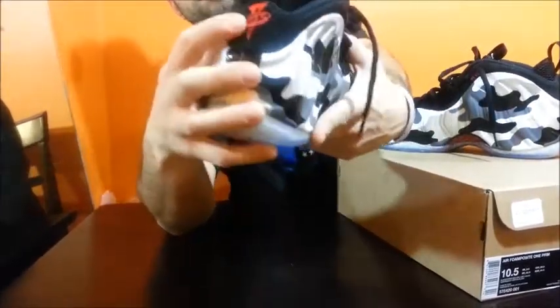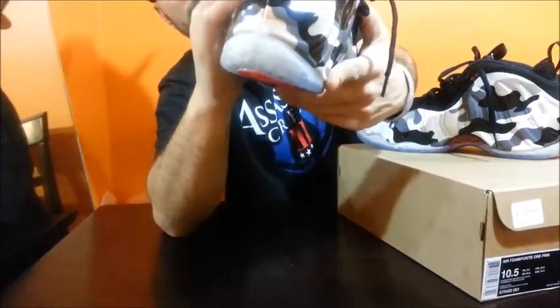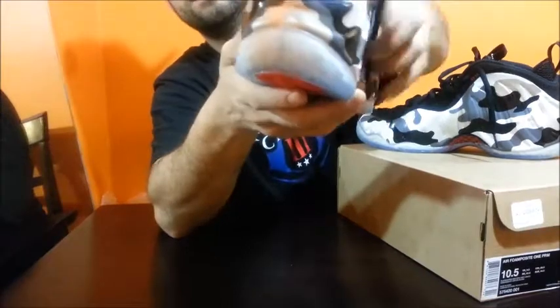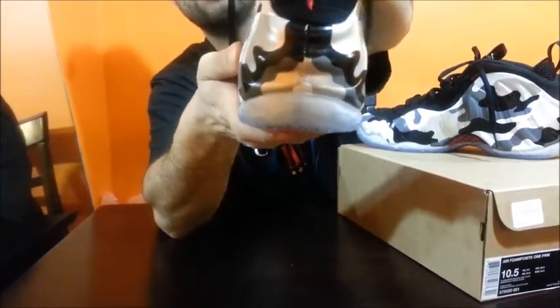Let's get to the heel. You got the Penny logo right there. This is like a cross-hatched cotton padding around the edge. It's nice. Again, you got the pull tab with the high voltage danger logo.